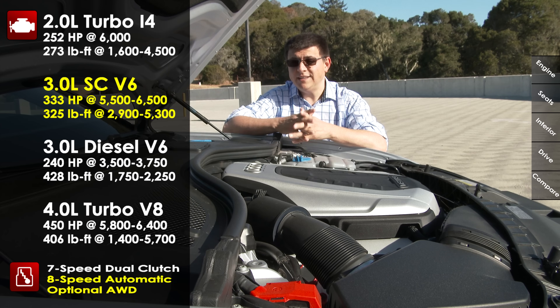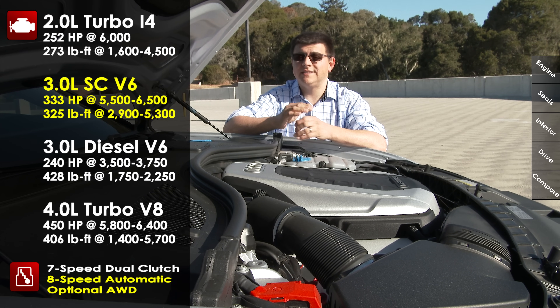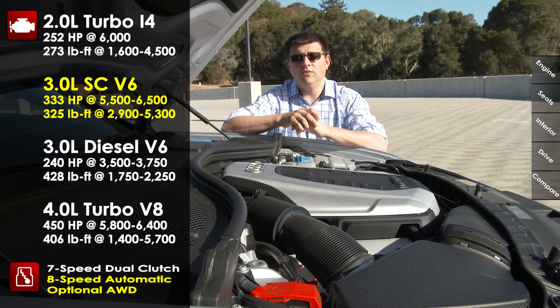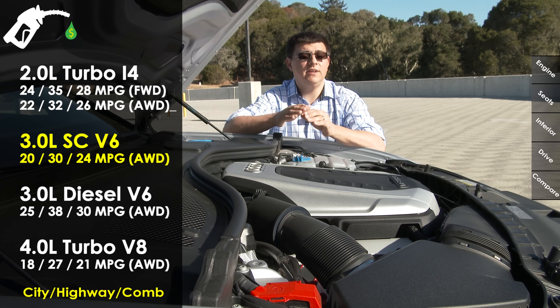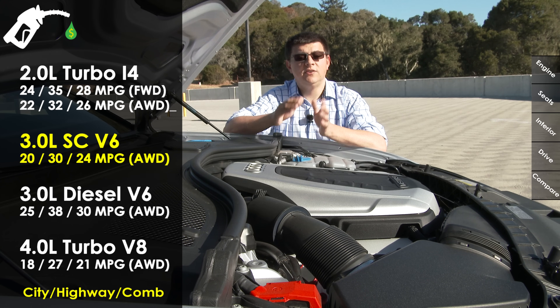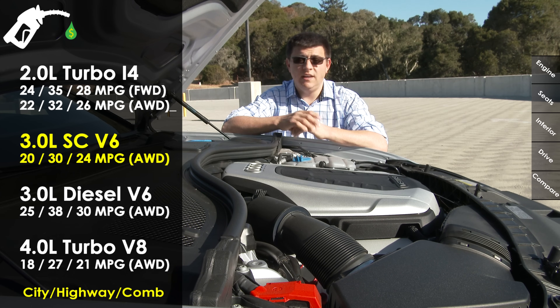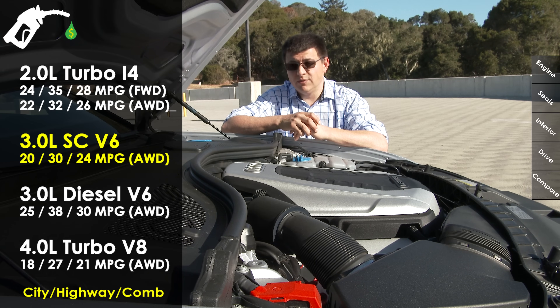If you opt for the Audi S6, you get a 4.0-liter turbocharged V8 engine producing 450 horsepower and 406 pound-feet of torque, and then we go back to the 7-speed dual-clutch transmission with standard all-wheel drive. Fuel economy comes in at 24 city, 35 highway, and 28 combined in the 2.0-liter turbocharged model in front-wheel drive form, dropping to 24 combined with this model and 21 combined in the S6. If you want the best fuel economy in this segment, it would be the 3-liter turbocharged diesel engine, and it does match the Lexus GS Hybrid in real-world driving.